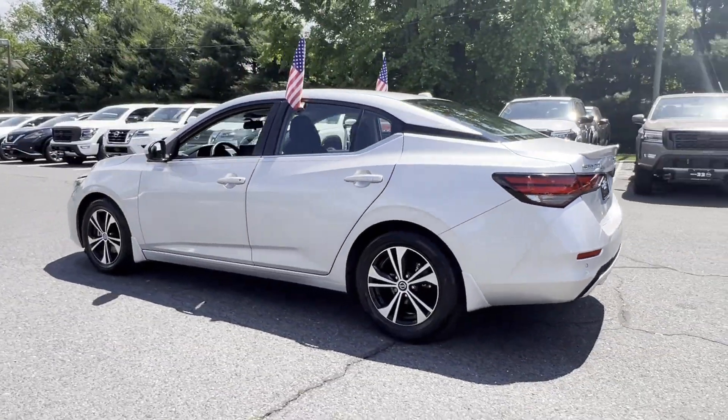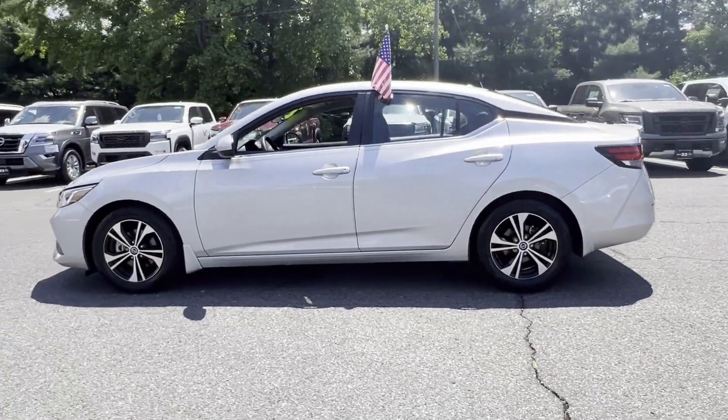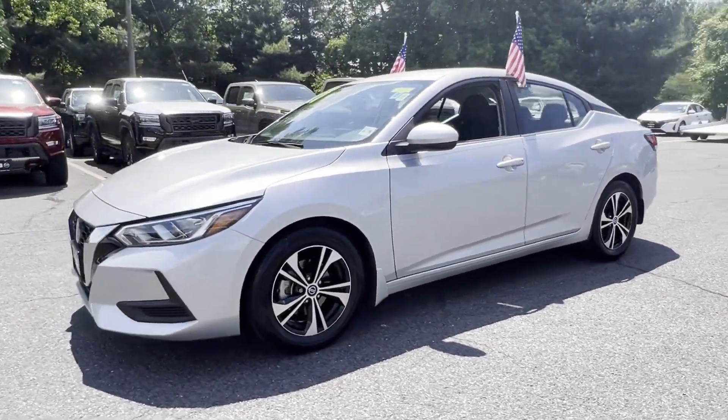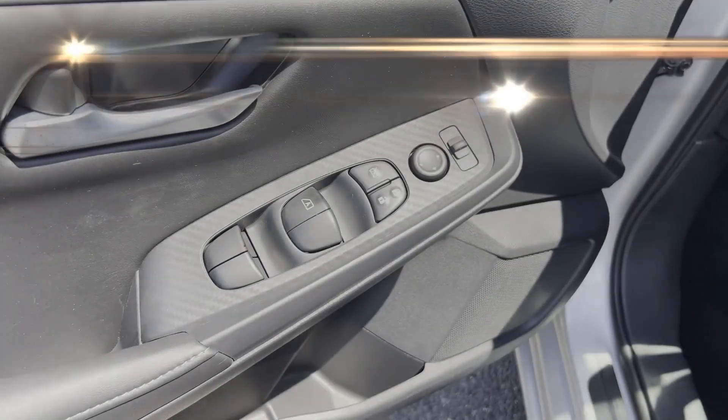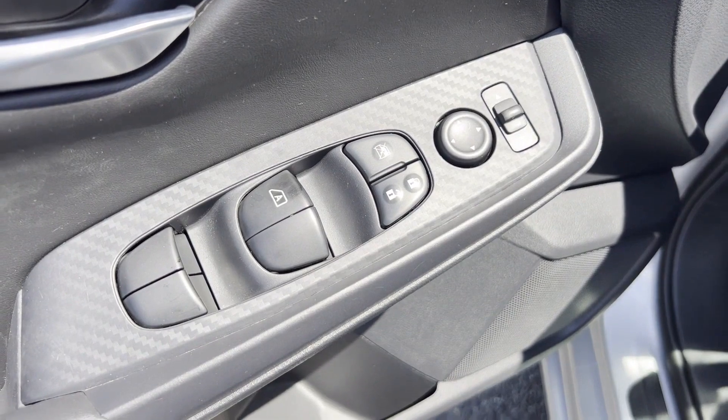Side view mirrors with turn signals, lane departure warning, satellite radio, multi-zone air conditioning, blind spot monitor, parking aid sensor, heated side view mirrors.